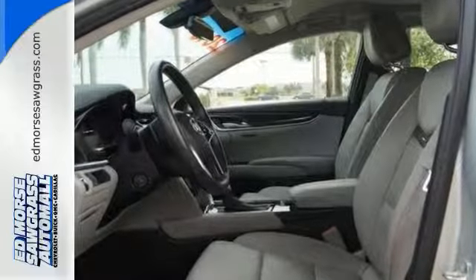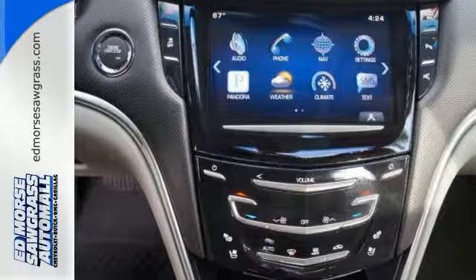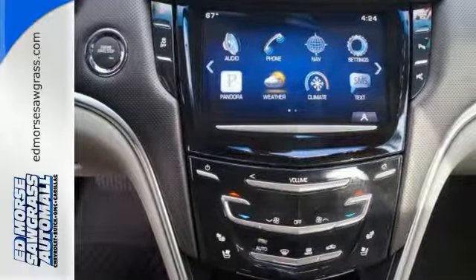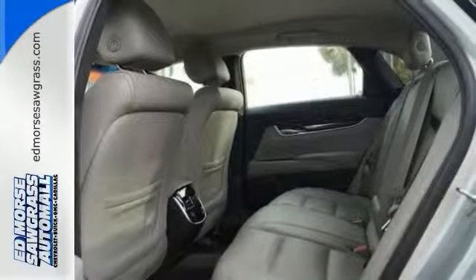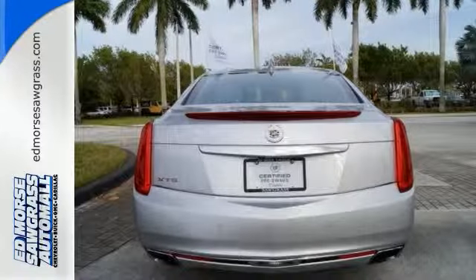With luxury comes technology both inside and out. Brembo brakes offer the pinnacle of control alongside StabiliTrak and dual-mode magnetic ride control. While you stay connected with the CUE information and media control system and OnStar with 4G LTE.